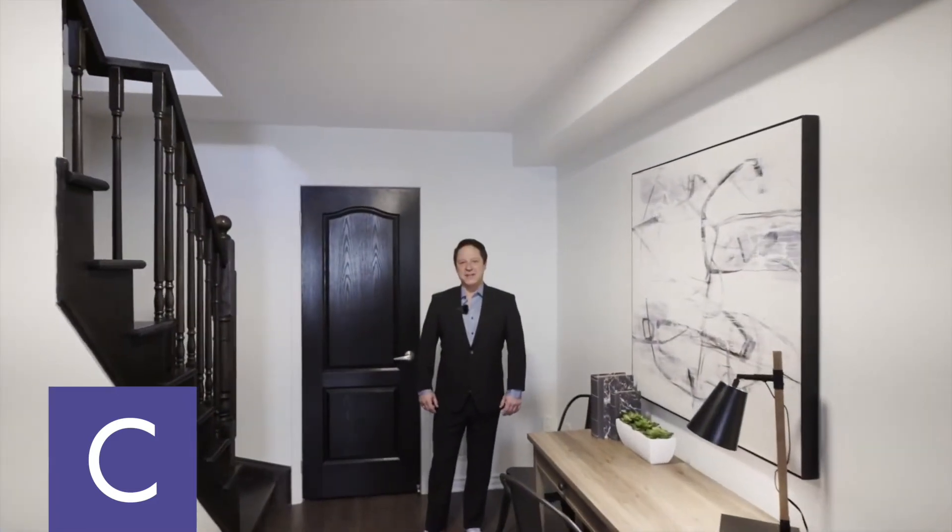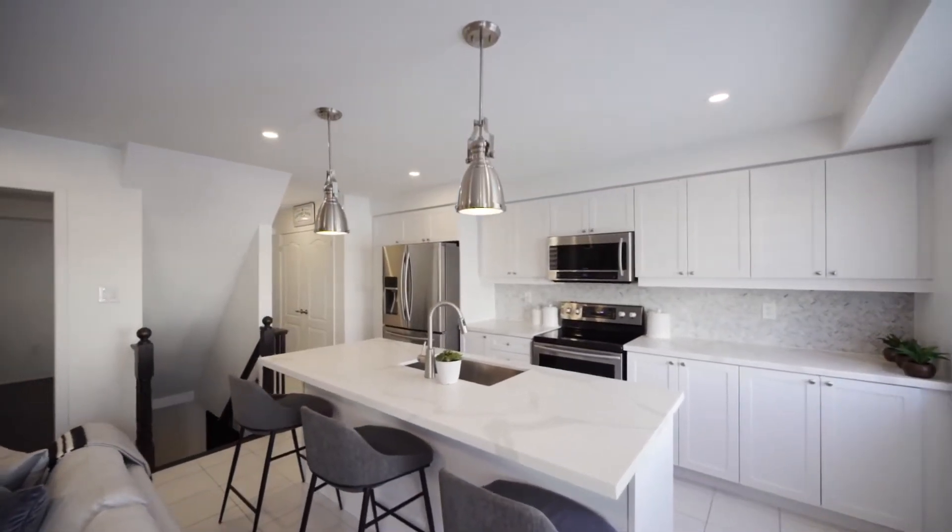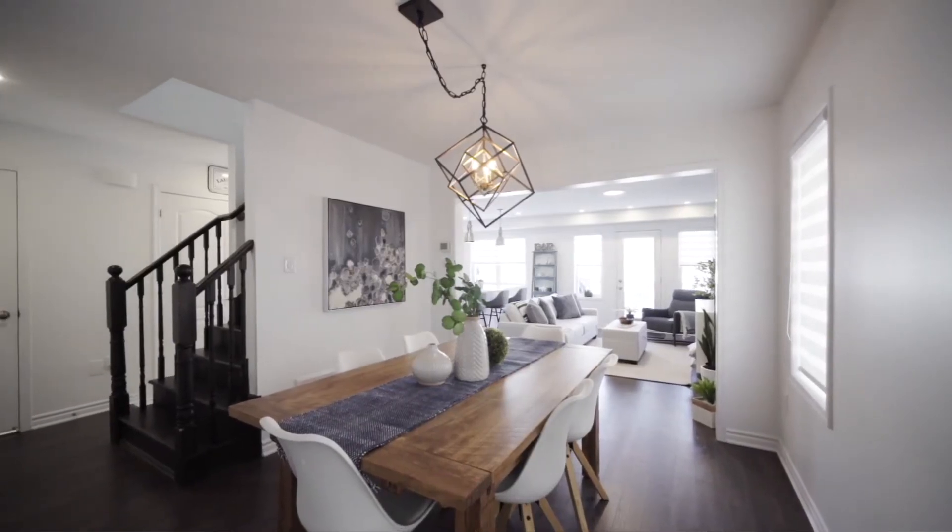Hey everybody, Dwayne here from the Charlton Advantage team. Just want to bring you in and take a look at my new listing at 278 Casa Point in Milton. It's a three-story, three-bedroom, three-bath end unit, freehold. So come on in, take a look. There's lots of upgrades everywhere. I know you will love it.